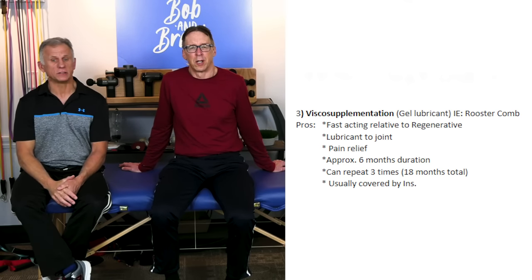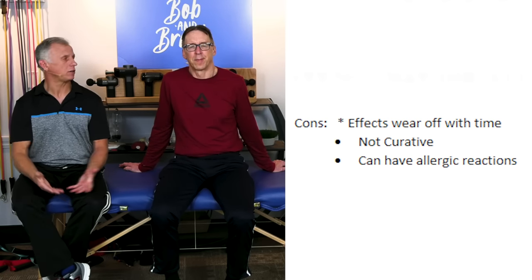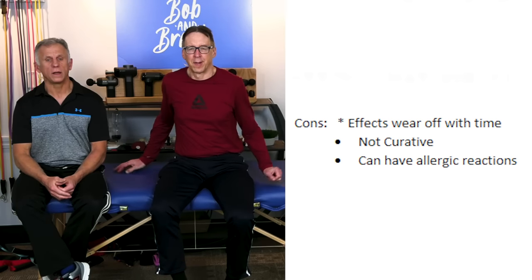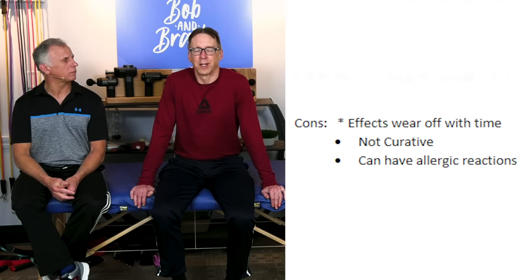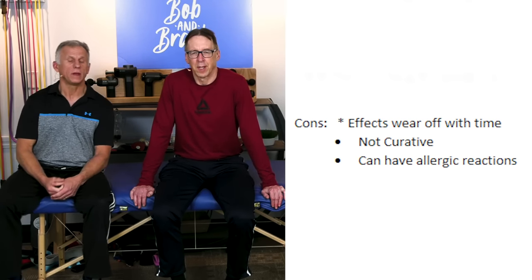The cons of viscosupplementation: the effects wear off over time, it's not curative — it's just there to help things last longer — and it can cause allergic reactions, which your doctor will be aware of. So those are the three options for injections. Hopefully your knee pain can get better without surgery. We do have videos on exercises that can help with knee pain. Good luck with your knees — we want to keep everyone moving and walking.